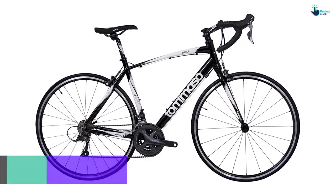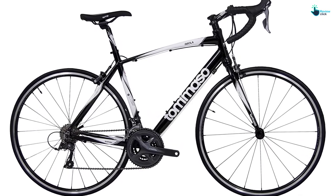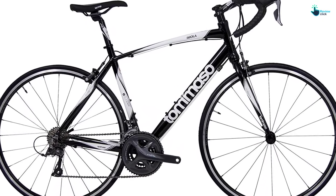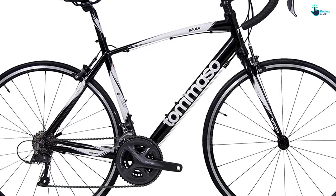This road bike is a well-valued aluminum bicycle that has a lightweight but tough compact frame, permitting a more relaxed riding position. It's equipped with Clarus Shimano components, such as brakes and shifters.